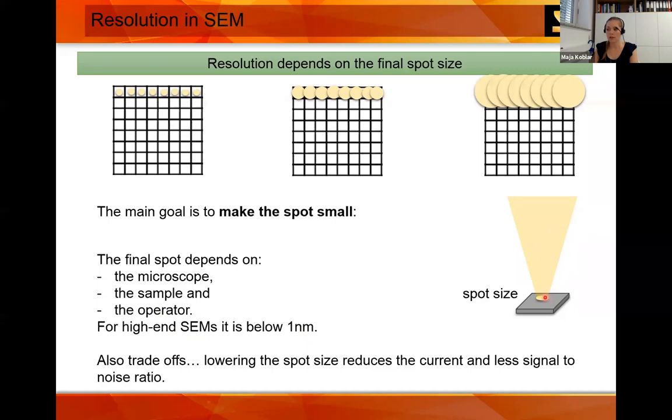There are also trade-offs: if you make the spot as small as possible, you introduce more noise than current, so it takes some tweaking. We will discuss the current — how many electrons you have — and the electron energy, which is the speed of the electron.